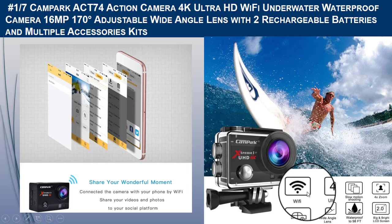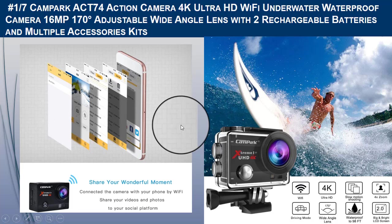Compatible with iOS and Android, the camera is waterproof up to 100 feet depth with the included waterproof case, allowing you to dive up to 100 feet. This makes it ideal for water sports like swimming, drifting, and surfing. That was all about the first camera for YouTube.